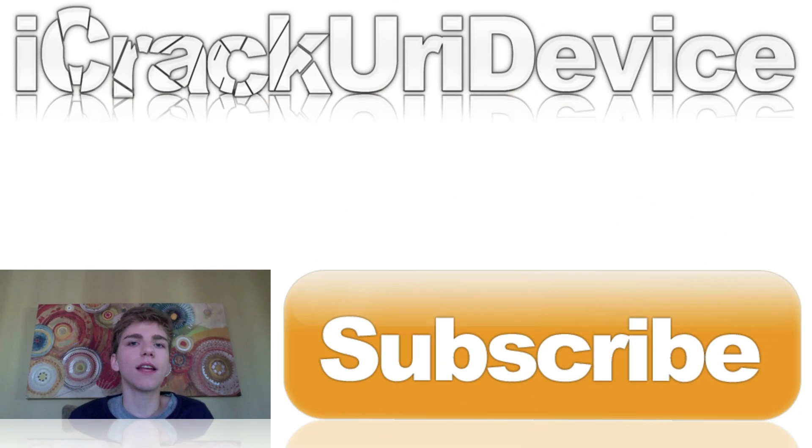I'll have links to everything else I talked about in today's episode down below. Just be sure to hit that subscribe button to be notified every time I release a new video, and if you want to be updated more often, follow my Twitter accounts and like my Facebook fan page. Until next time, this is Icy, signing out.